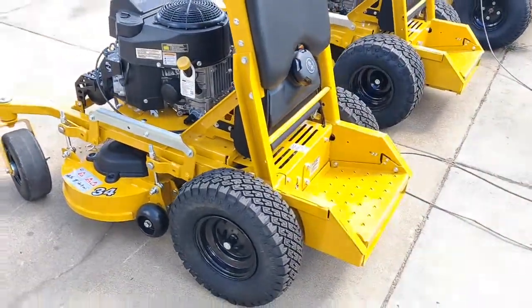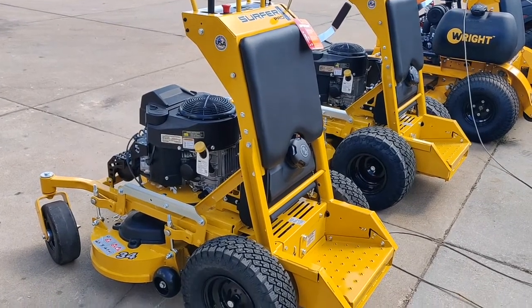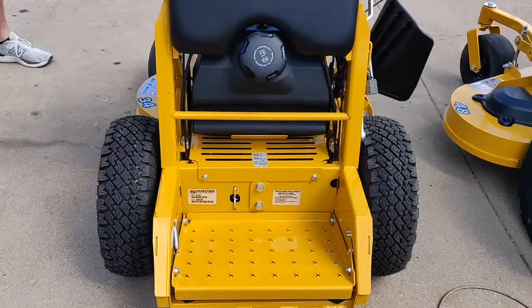So you have this one here — this is a 34-inch deck, perfect for getting inside gates, backyards, small yards. Optimum maneuverability, speed — perfect for any small yard you might have.